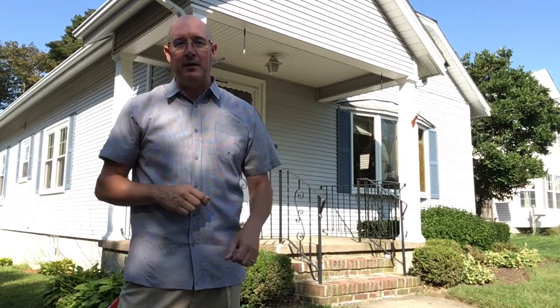Hi guys, it's Tim Shea with the Shea Group Realty of Keller Williams in Beverly, Massachusetts. I am here at my brand new listing at 14 Howard Street in Peabody. This is a beautiful bungalow that you are not going to want to miss out on. It's a property that's been in the family for some time and it definitely shows throughout the whole property.